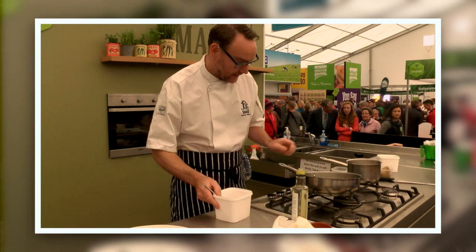Then we've added some Ballyhorning crab meat, picked through it. This crab is from a fella called Marty Janssen — it's the best crab meat in the north.